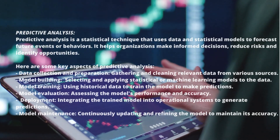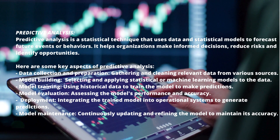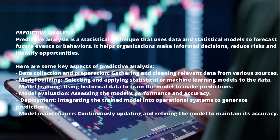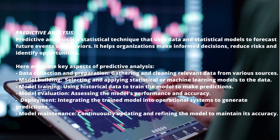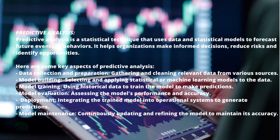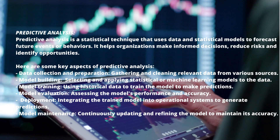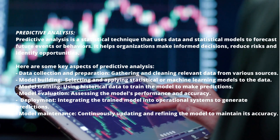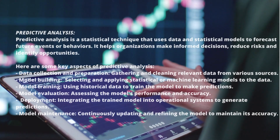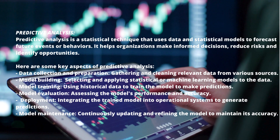Predictive analysis is a statistical technique that uses data and statistical models to forecast future events or behaviors. It helps organizations make informed decisions, reduce risks, and identify opportunities. Key aspects include data collection and preparation — gathering and cleaning relevant data from various sources — model building by selecting and applying statistical or machine learning models, model training using historical data to train the model, and model evaluation to assess the model's performance and accuracy.